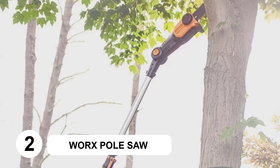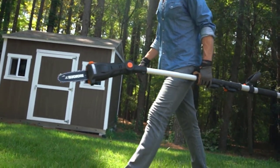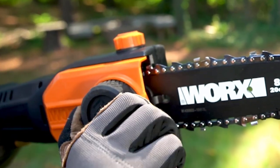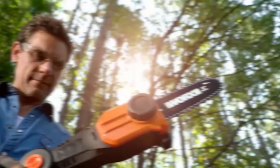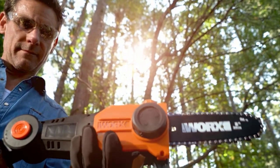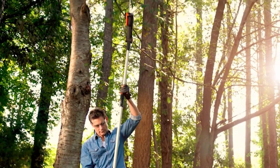At number 2: the WERX Pole Saw. This cordless pole saw is ideal for those with small to mid-sized yards, and is powerful enough to trim branches up to 6.5 inches in diameter. It boasts a telescoping pole that gives users a maximum working height of 13 feet. This saw also has an automatic chain tensioner and a chain lube system, and it weighs 8 pounds. Plus, it's budget-friendly.